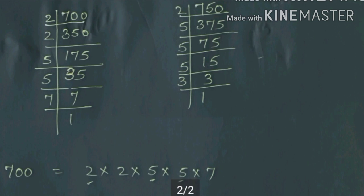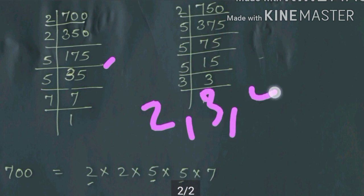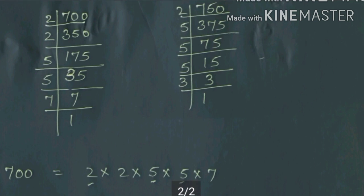I will first divide 700 by 2: 2 times 350. Again divide by 2: 2 times 175. Now 175 is not divisible by 2, 3, or 4, so I divide by 5: 5 times 35. Again divide by 5: 5 times 7. And 7 divided by 7 gives 1. So 700 = 2 × 2 × 5 × 5 × 7.